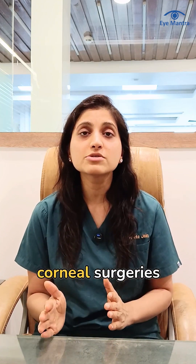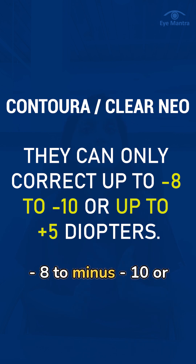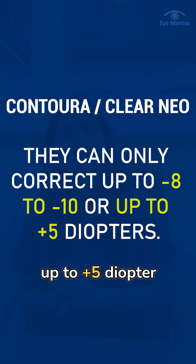LASIK and other corneal surgeries like ContourAVision or ClearLens generally correct up to minus 8 to minus 10, or up to plus 5 diopter.